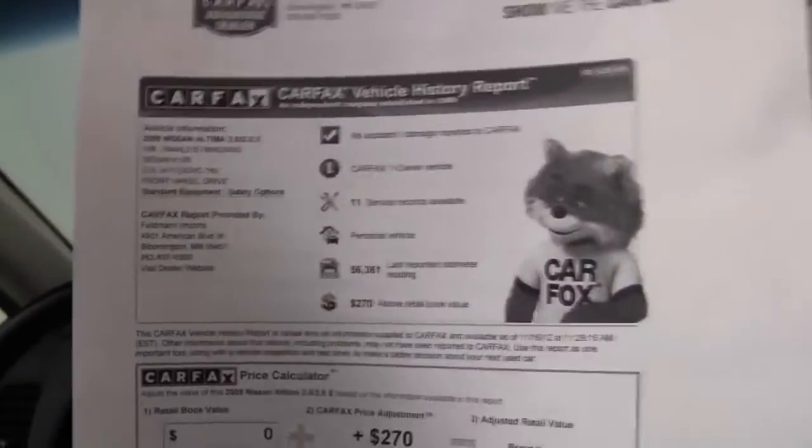And here is the Carfax: no accidents or damage. Like I said, this is a one owner vehicle, and service records are indeed available.